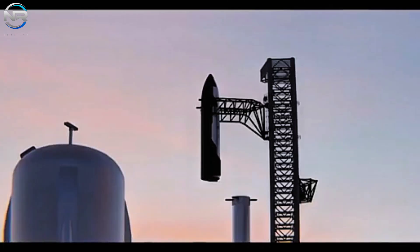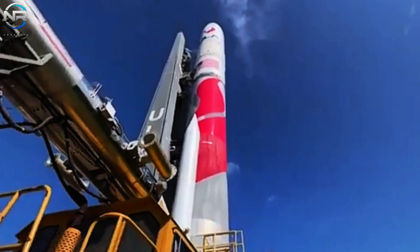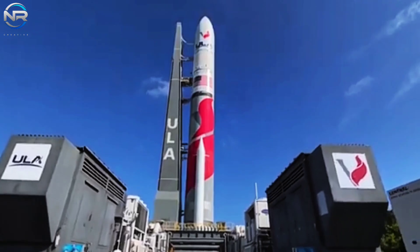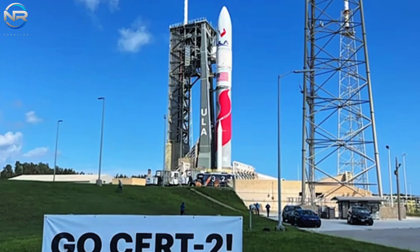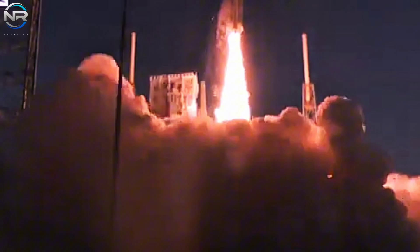Following the triumph of Flight 5, many began to speculate that the subsequent flight might occur this year. However, in light of Musk's revelation, it may be necessary to re-evaluate this perspective. There are two possibilities. Firstly, SpaceX may move forward with Flight 6 this year, adhering to the same protocol as Flight 5, which implies that the ship would once again land in the ocean.